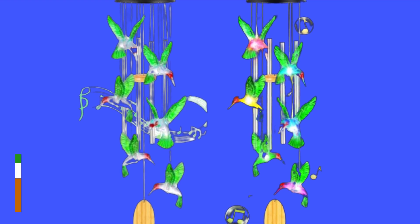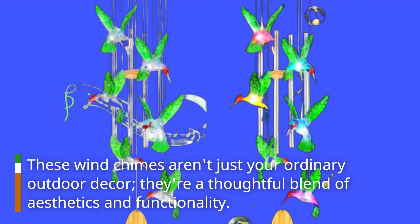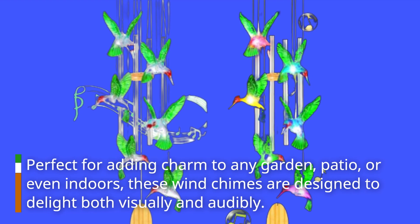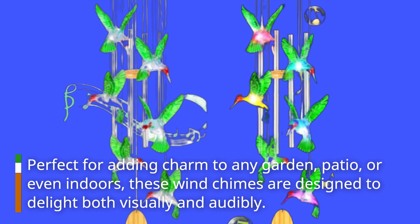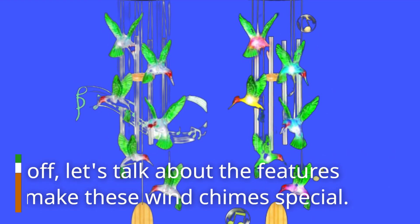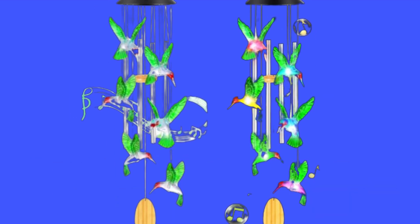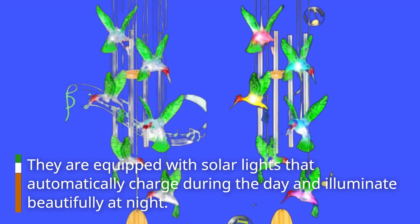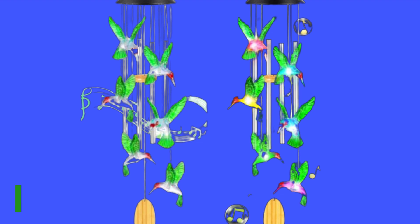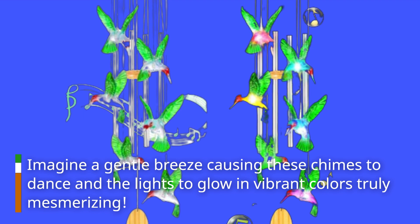These wind chimes aren't just your ordinary outdoor decor — they're a thoughtful blend of aesthetics and functionality, perfect for adding charm to any garden, patio, or even indoors. They are equipped with solar lights that automatically charge during the day and illuminate beautifully at night. Imagine a gentle breeze causing these chimes to dance and the lights to glow in vibrant colors — truly mesmerizing.